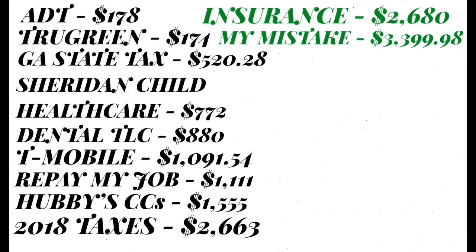The next debt I don't want to talk about right now — I'll tell you guys about it later in the future. For right now I just have it listed as a 'stupid mistake.' For that stupid mistake I had to pay a cancellation fee, and it is in the process of hopefully getting eliminated. So I had to pay $3,399.98.